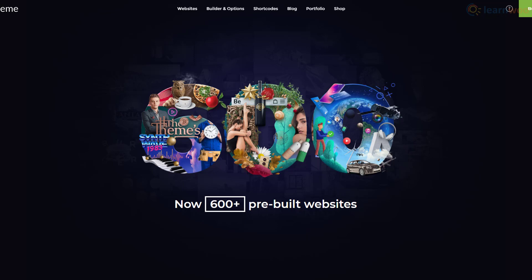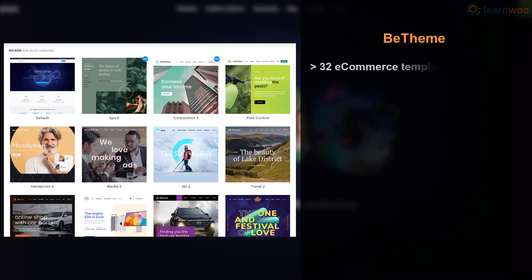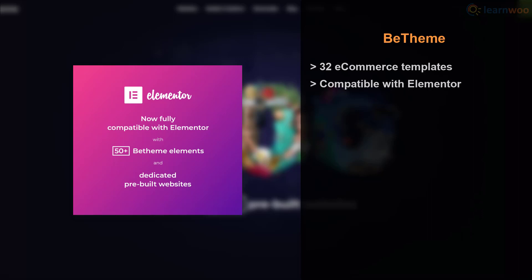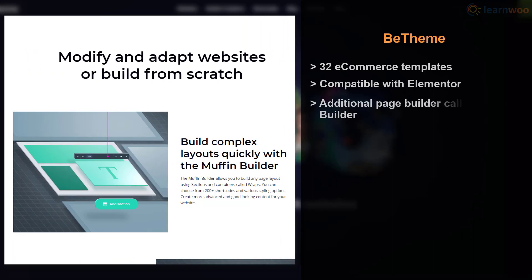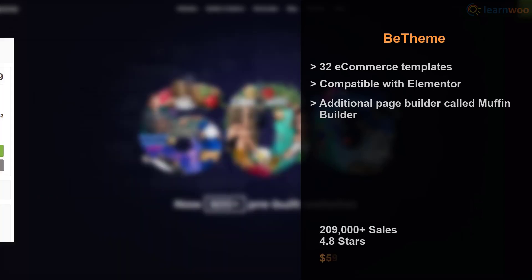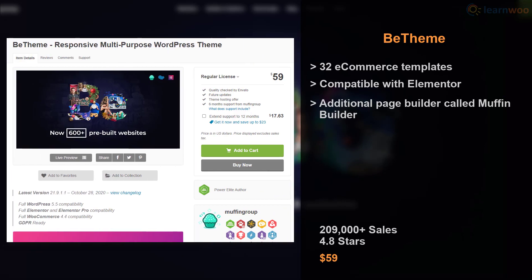BeTheme is another best-selling theme for WooCommerce website owners. It comes with 32 ecommerce templates designed for various industries. You can customize the imported website with Elementor or by using the built-in theme options, and the theme also includes its own page builder called the Muffin Builder. BeTheme has an impressive sales record and rating, with a license available for $59.